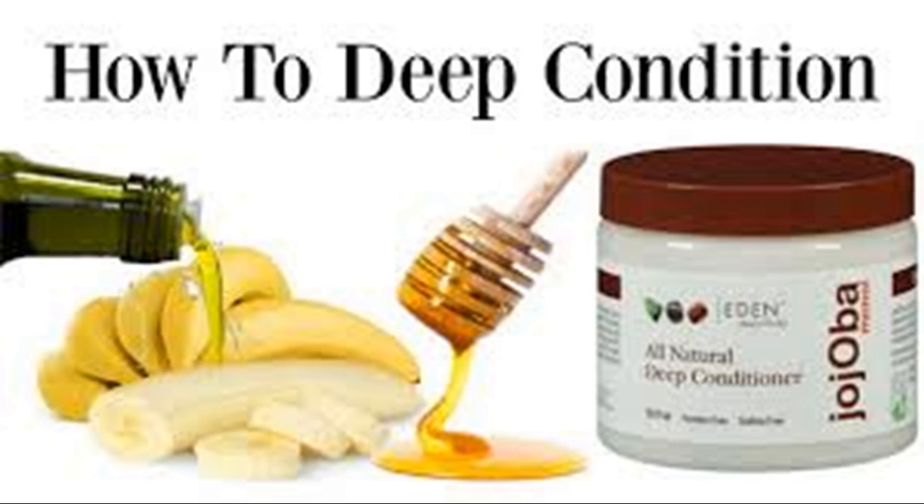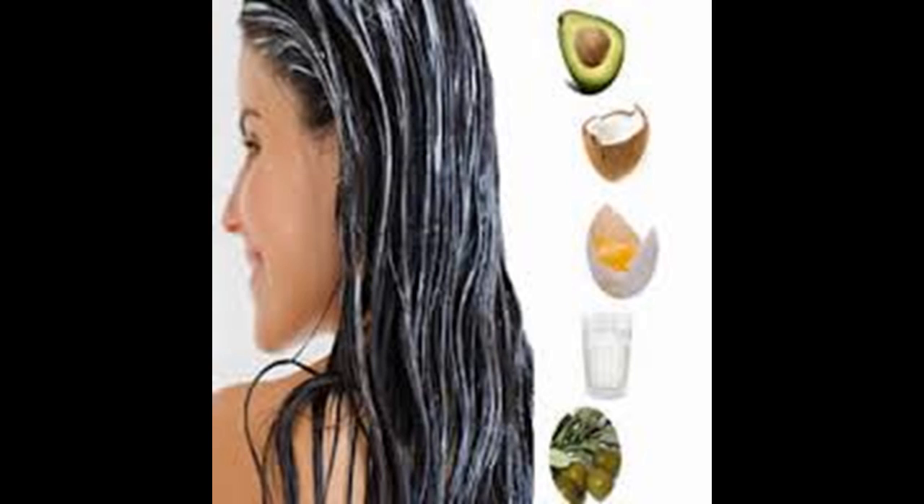You may want to restore your hair's moisture and body with a high-quality deep conditioning treatment. A deep conditioning treatment can leave your hair moisturized and shiny.